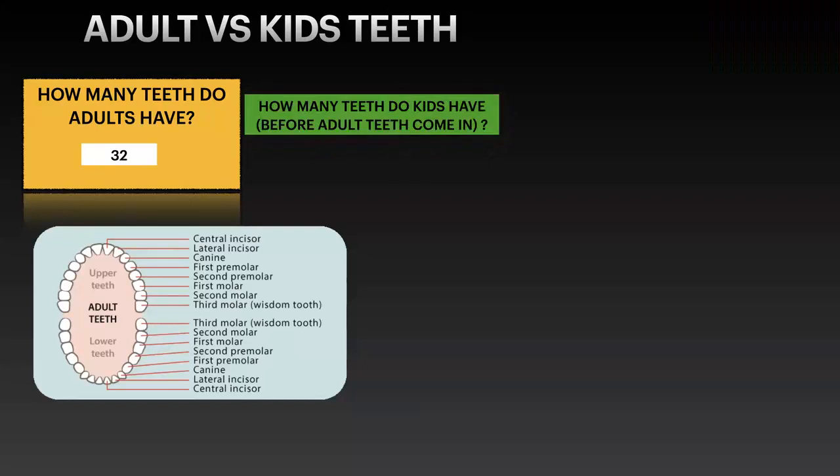When we talk about children, we talk about when all the baby teeth are in. Most of them will erupt by about age three — by the time you're three you should have all your baby teeth. So how many teeth do kids have? Kids have 20 teeth.